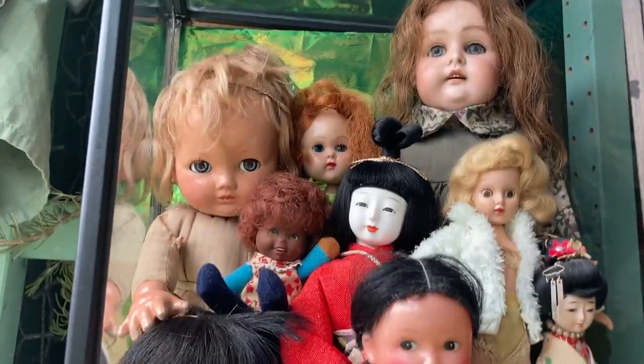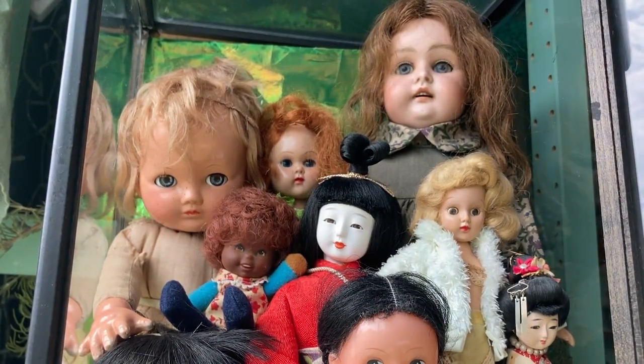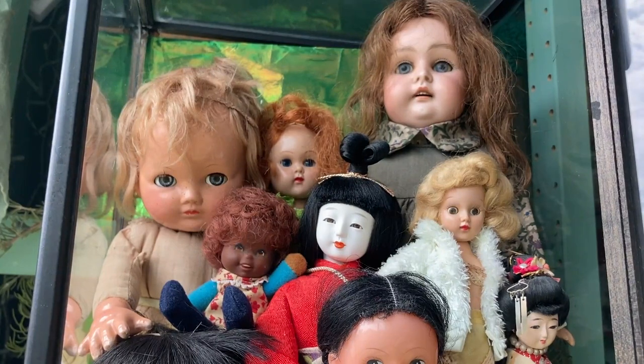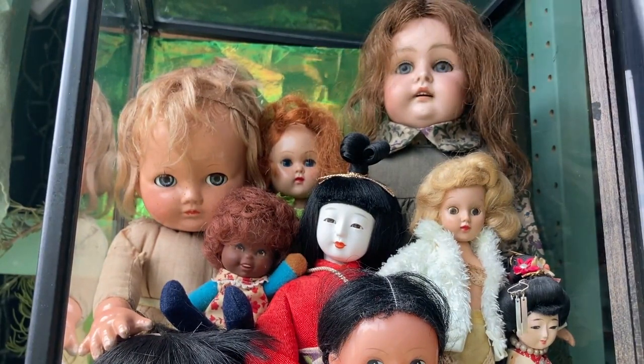I thought I'd start at the top. This one is a bisque doll. She has one of those leather bodies with bisque hands — I believe she's German. One of my favorite things about her are her little teeth and the little dimple in her chin. I also like how thick her eyebrows are.